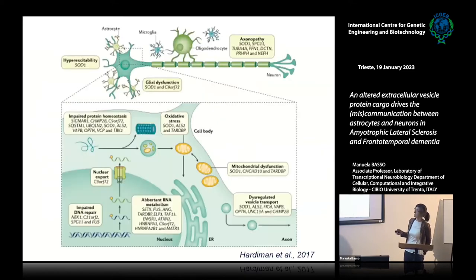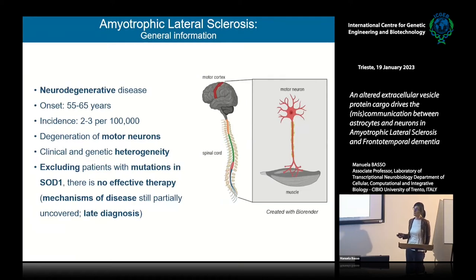Excluding patients with SOD1 mutations, for whom we now have tofersen, an antisense oligonucleotide therapy able to stabilize these patients, we don't have effective disease therapy. That is probably due to the fact that mechanisms are still partially uncovered. We still diagnose patients pretty late, and there is a huge effort — collaborating with neurologists in Italy — to understand when the disease starts and to find early biomarkers.